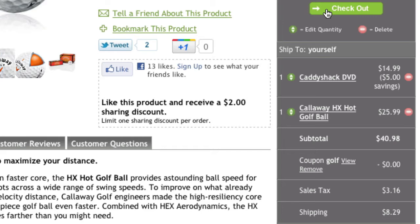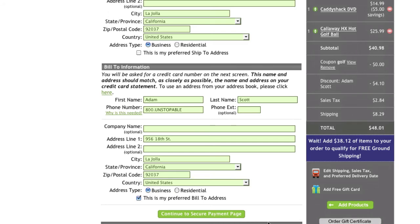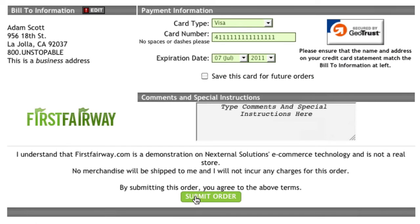When the customer is ready to checkout, Nexternal provides a smooth transition through the checkout process to help minimize shopping cart abandonment. In as few steps as possible, the customer will be directed to the payment page to confirm and submit their order.